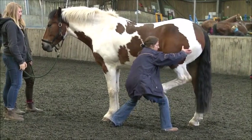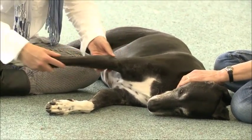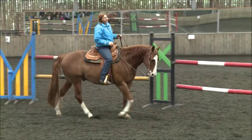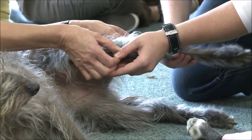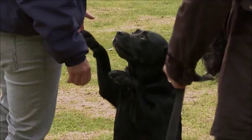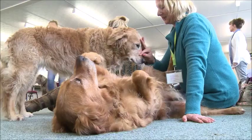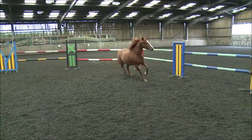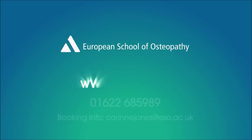On successful completion of the course, participants will be awarded a certificate in the foundations of canine and/or equine osteopathy, depending on the pathway they have studied. This highly practical programme is intended to inspire people into the world of animal osteopathy and to give them an opportunity to work with animals in a safe and friendly environment, thus allowing participants to decide whether a career in animal osteopathy is for them.